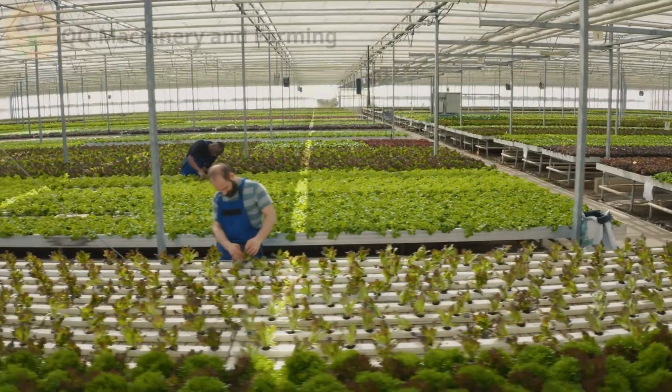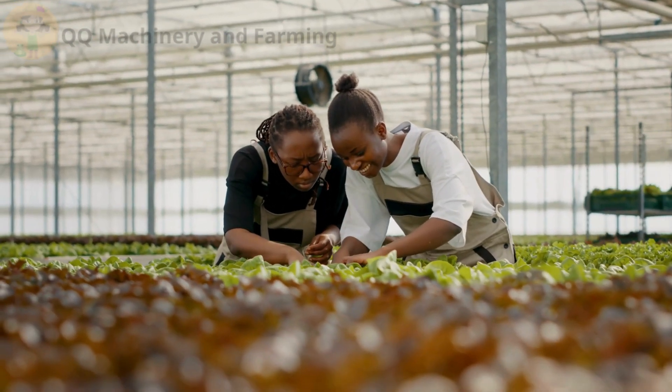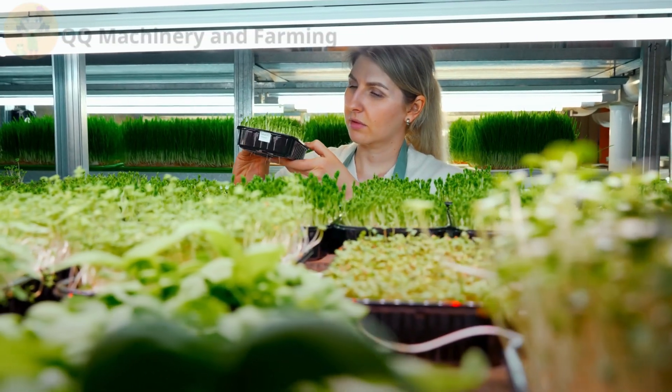Stick to hydroponic-friendly plants like lettuce, spinach, basil, and cherry tomatoes. Research plant requirements to match your system and ensure success.